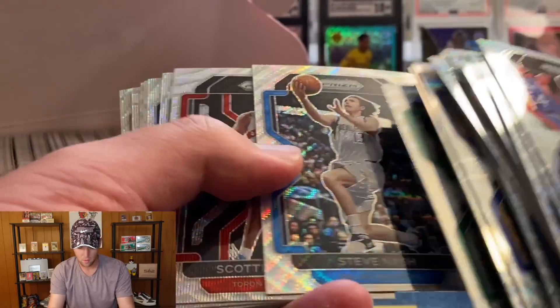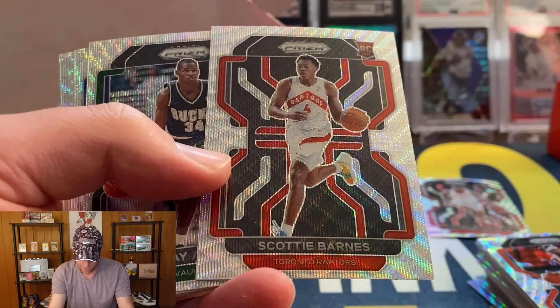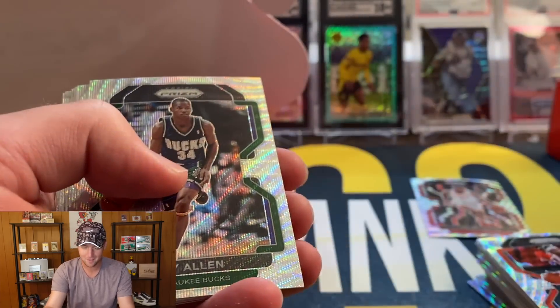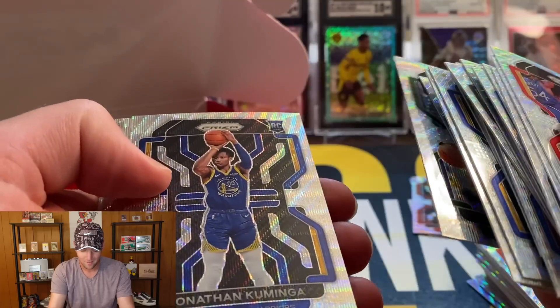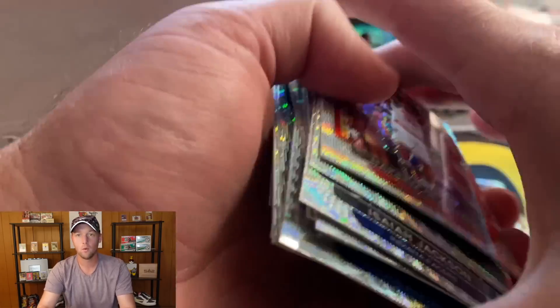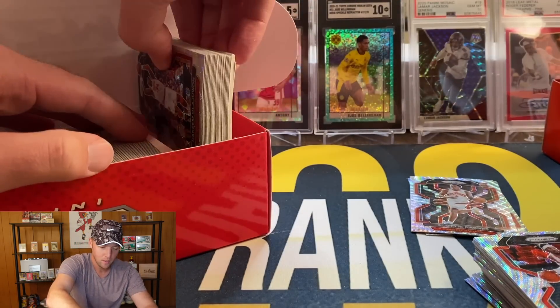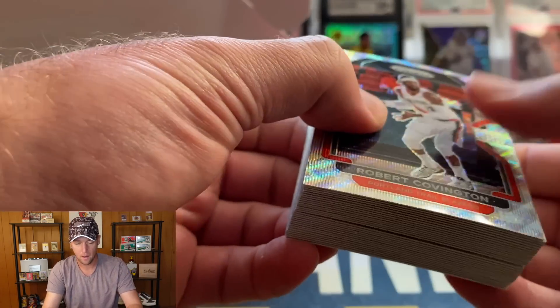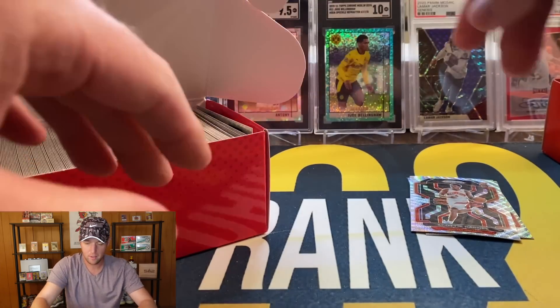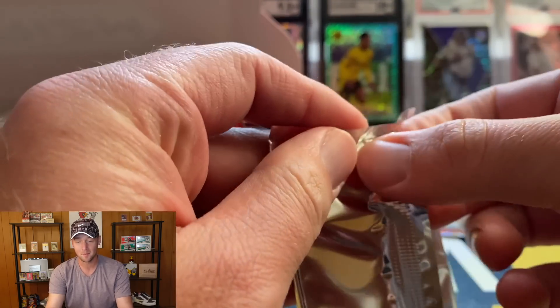Sharif Cooper, Steve Nash, Scotty Barnes — not great on the centering. Kuminga. We'll worry about the Cade Cunningham later — I don't want to show you guys a bunch of the same cards in the same parallel. We'll put these back and get into our hyper prism pack, interested to see the colors.